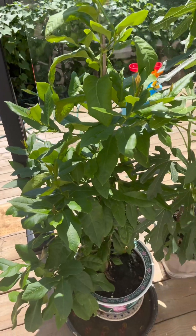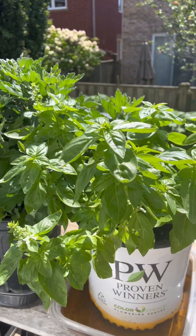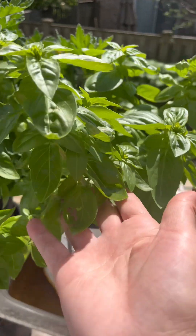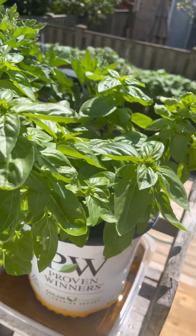Honestly, it just blew up ginormous. I've got my basil and I use these in my omelets, in pasta, for my pizza — so many different things you can use this for.